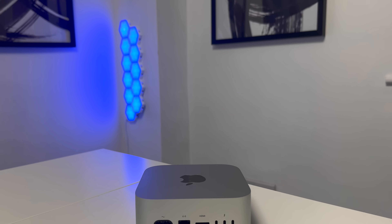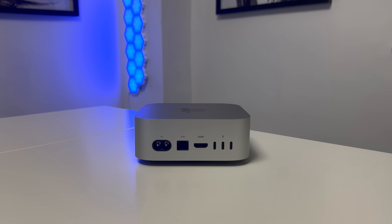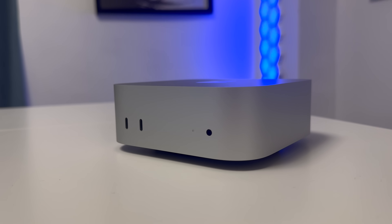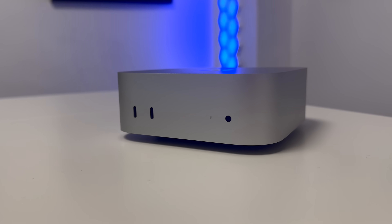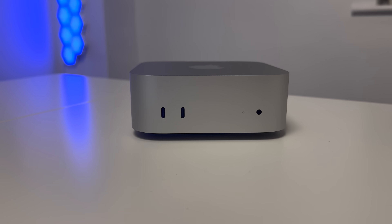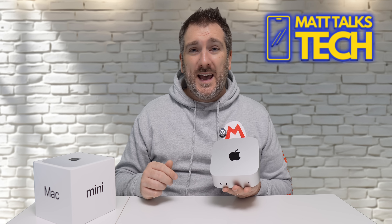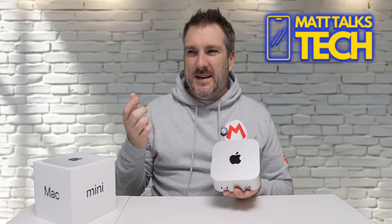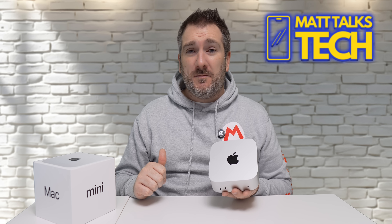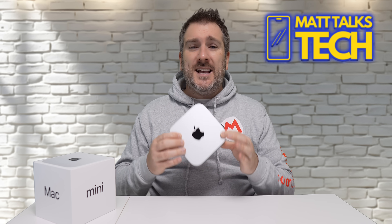The range of ports on the Mac Mini is also great. On the rear, there are three Thunderbolt 4 ports, HDMI, Gigabit Ethernet, and the power connector. On the front, there are two USB-C ports and a headphone jack. For the average user, this is more than enough, and you can always add a USB-C to USB-A adapter if needed.